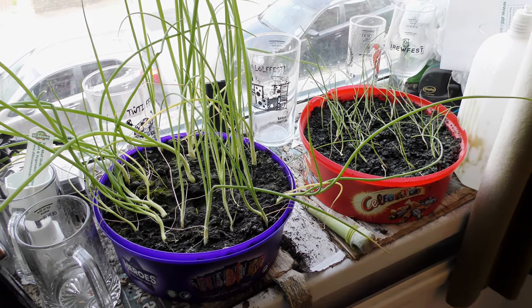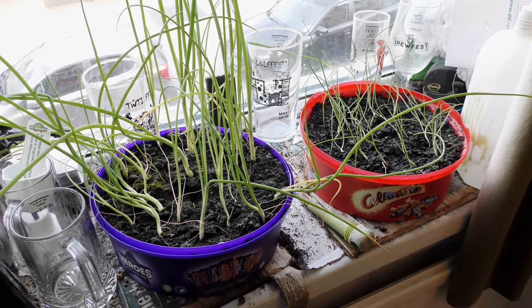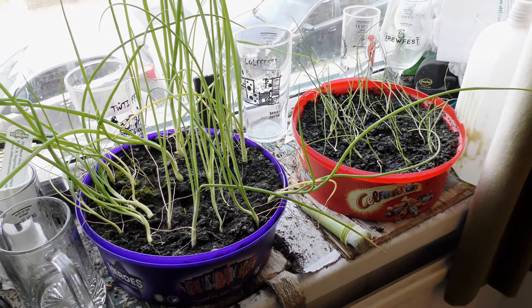And finally, with a last glass of broccoli, yet more spring onions — easy to grow, nice to eat.